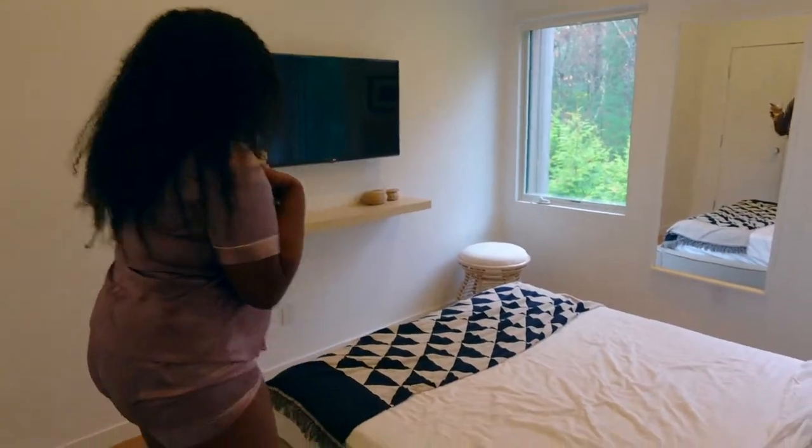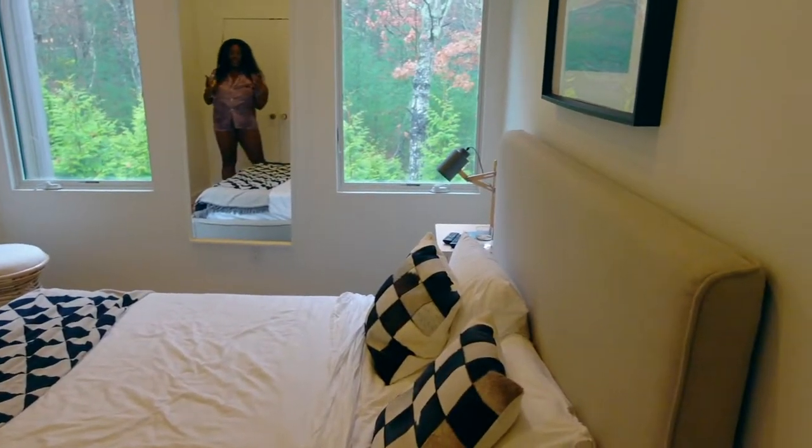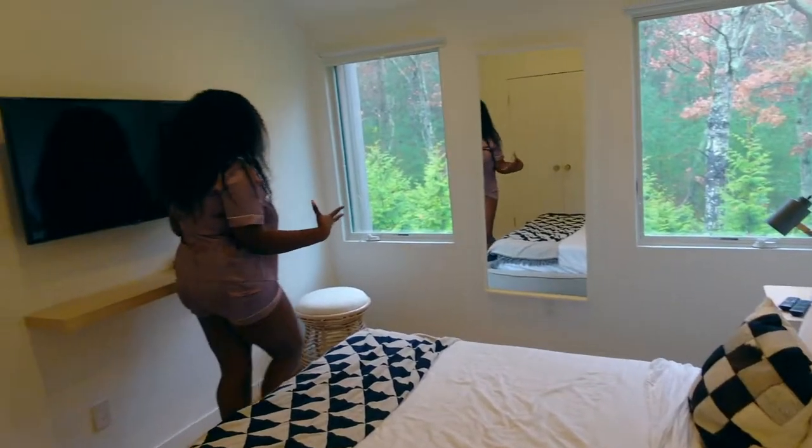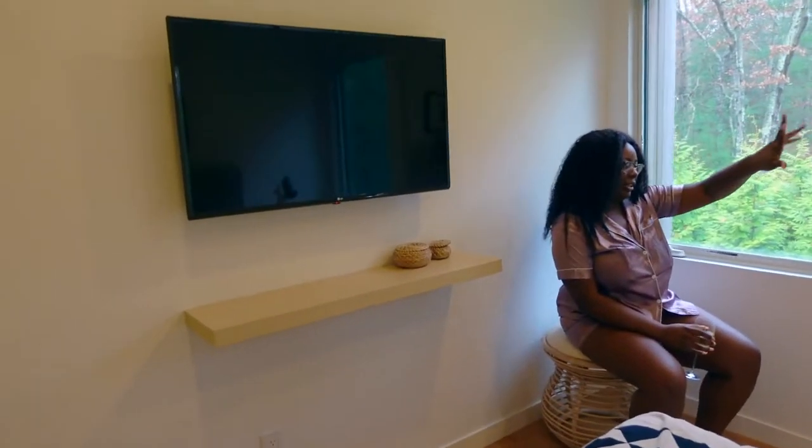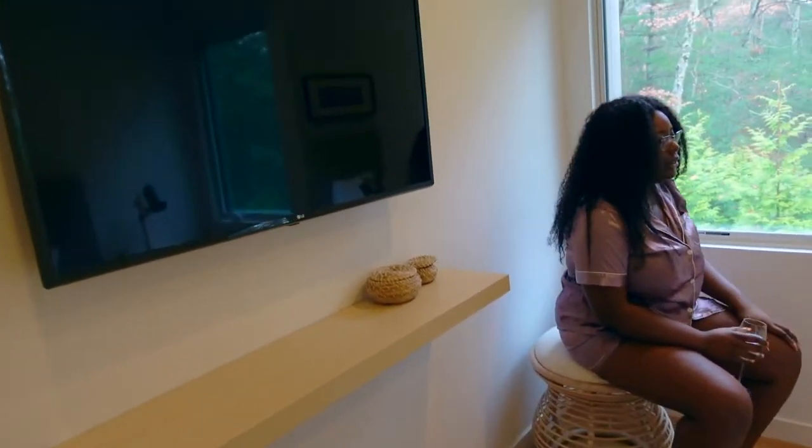This is actually the room I'm sleeping in. Pretty simple — I love the brown aesthetics, the bamboo details, and I have a view of the woods. The other room parallel to this one has a view of the balcony and an overview of the front of the house.